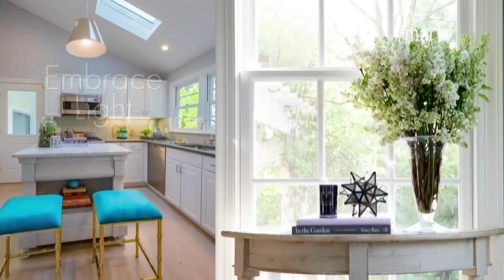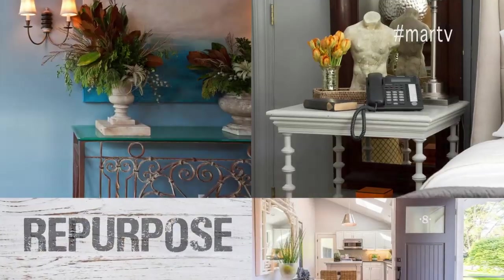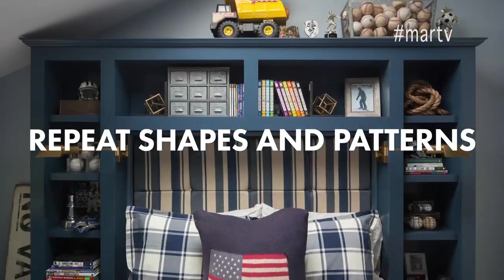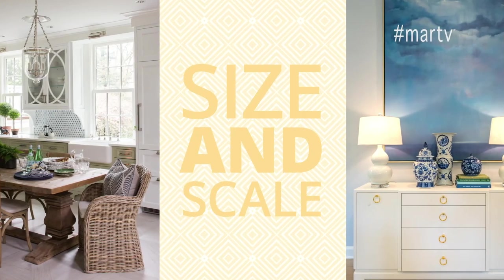I'm Mar Jennings, and I created six casual luxury design principles for renovating or designing any space in your home. My casual luxury designs are the answer to any design dilemma, and I'll show you how.